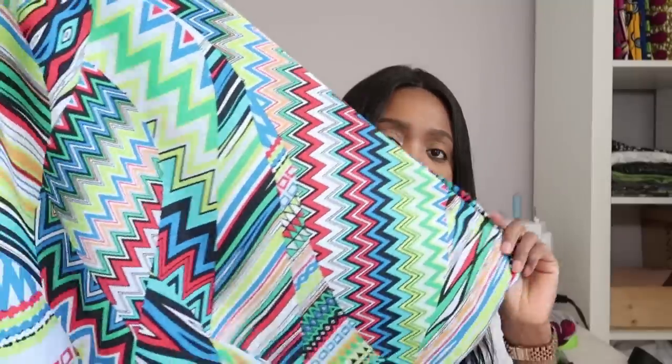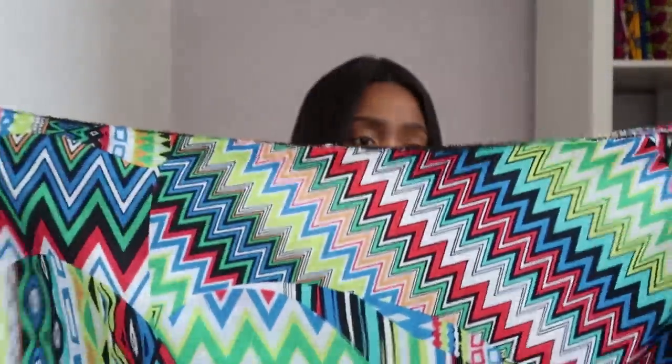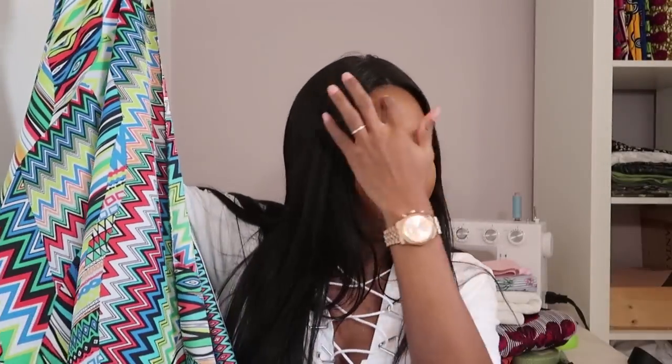This is the other fabric I picked from the 99-cent section — it has a zigzag pattern and multiple colors. I have two yards of this. I'm thinking I'll either make a long kimono or a maxi dress, but I think a kimono is really going to suit this fabric perfectly. This was 99 cents per yard and I got two yards.